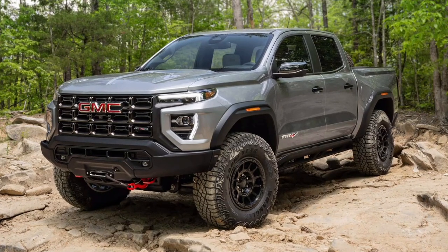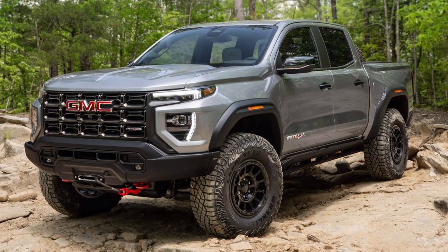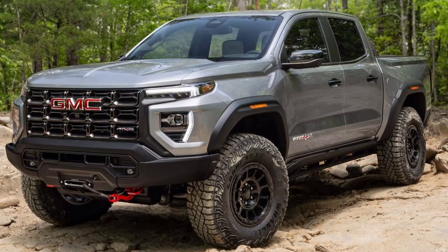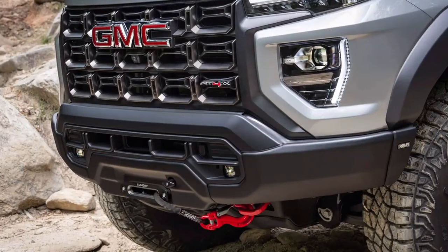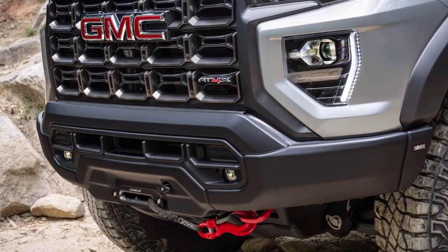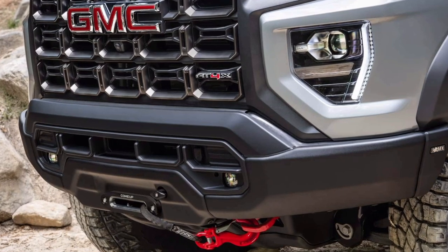At the end of May, Chevrolet introduced the beefiest off-road Colorado available from the factory, called the ZR2 Bison. It packs all kinds of upgrades from American Expedition Vehicles, AEV. Now it's the GMC Canyon's turn, and there's no beefy name to go with the off-road components. Say hello to the 2024 GMC Canyon AT4X AEV Edition.